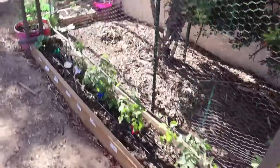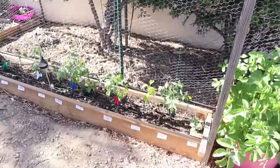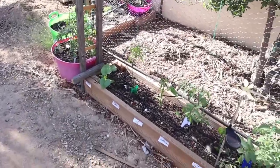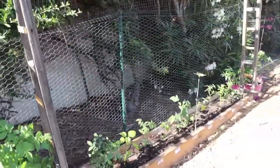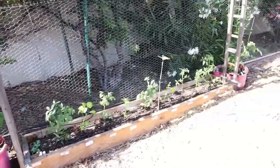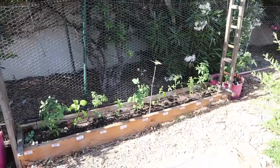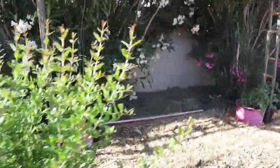I started stringing up my tomatoes because they're getting big enough that they need some support, which is nice. They all have flowers on them too, so that's even better. I'll be including more on that in this video or the next one.